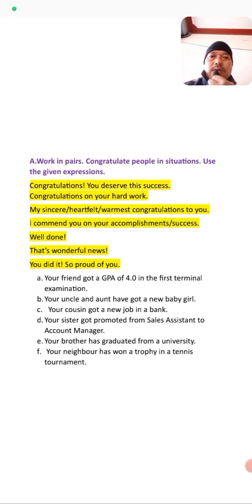The exercise is: Walk in pairs and congratulate people in various situations. Use the given expressions. Some expressions are provided that you have to use when congratulating people. The expressions include: 'Congratulations, you deserve this success,' 'Congratulations on your hard work,' and 'My sincerest, warmest congratulations to you.' These are expressions you can use while congratulating others.